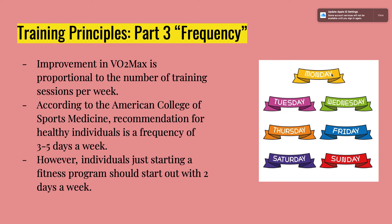For frequency — how often you train — improvement of VO2 max is proportional to the number of training sessions per week; the more often you do it, the better you'll get. If you're also weight training, you might not want to do cardio every single day — you could incorporate an all-lift day or a cardio-only day alternately.